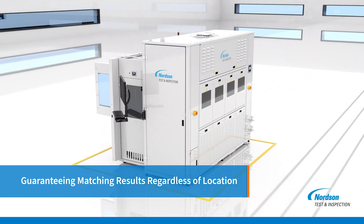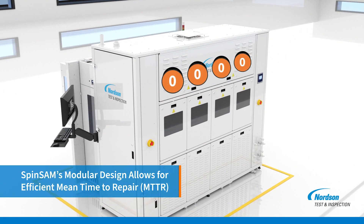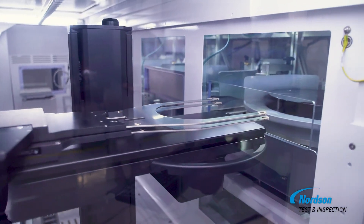With global tool-matching, you can maintain uniformity in your inspection process, streamline operations, and achieve unparalleled quality control standards across your entire semiconductor manufacturing ecosystem.